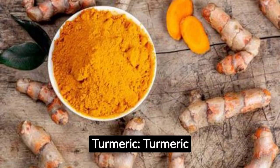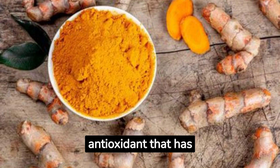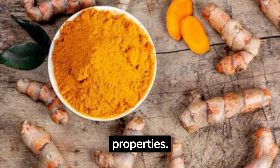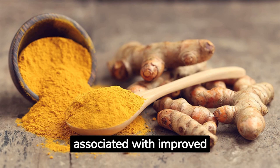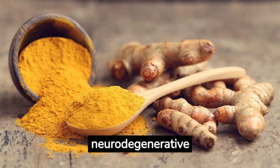Turmeric. Turmeric contains curcumin, a potent antioxidant that has demonstrated anti-inflammatory properties. Curcumin has also been associated with improved brain function and the prevention of neurodegenerative diseases.